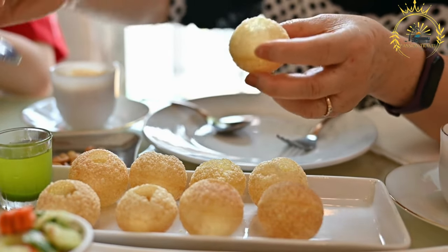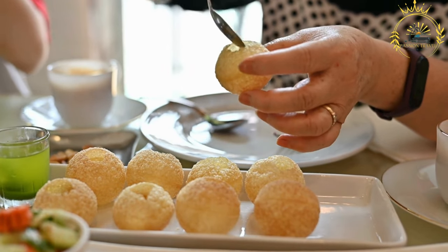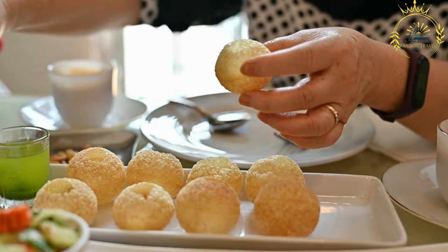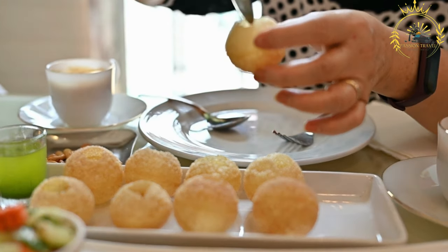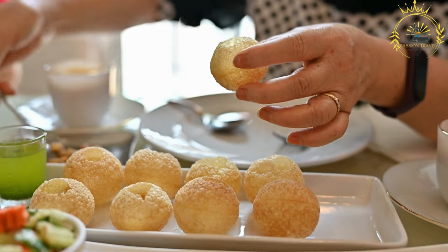Hollowed-out loaf of bread: Bunny Chow traditionally uses a loaf of white bread, which is hollowed out by removing the center portion. The removed bread is often cubed and served alongside the curry for dipping.